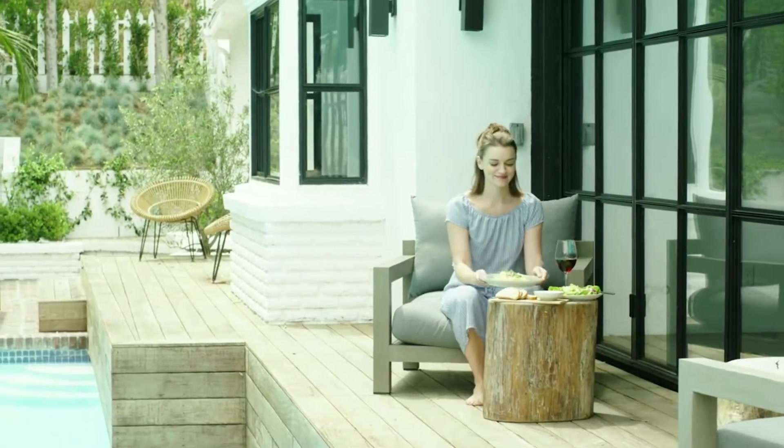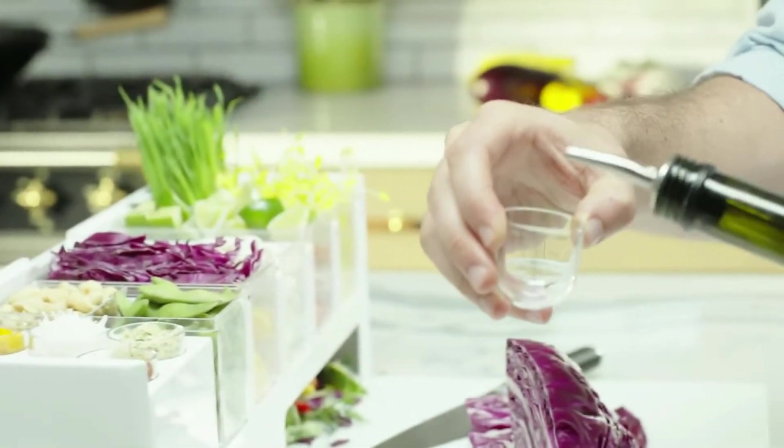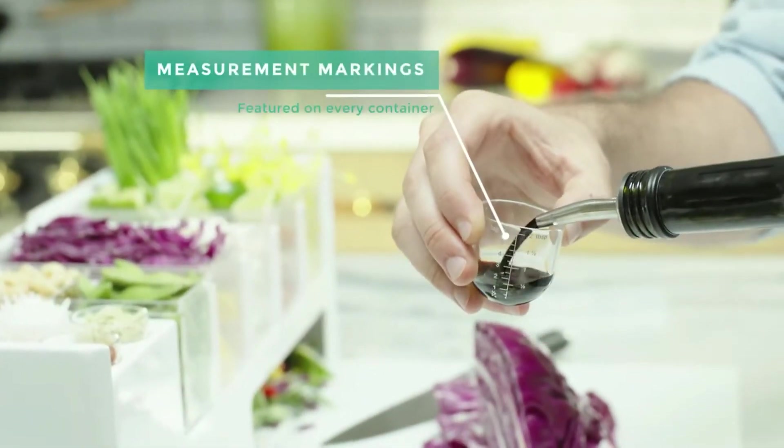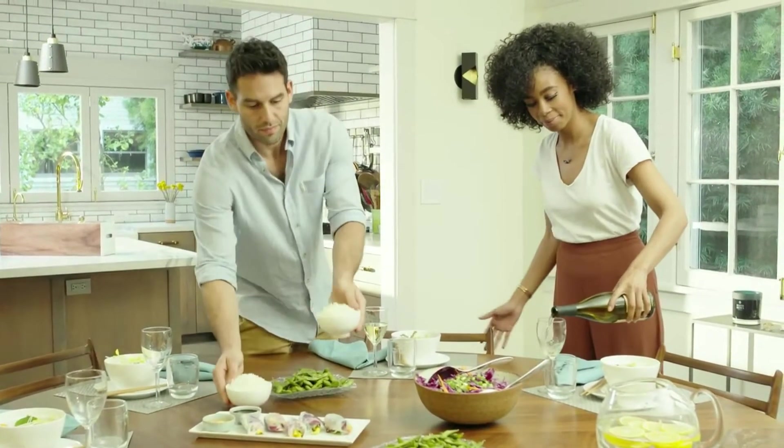Whether you're the next master chef or new to the kitchen, whether you're cooking for one or for many, PrepDeck saves you time, space, and stress by giving you everything you need to prepare delicious meals in one streamlined and beautiful system.